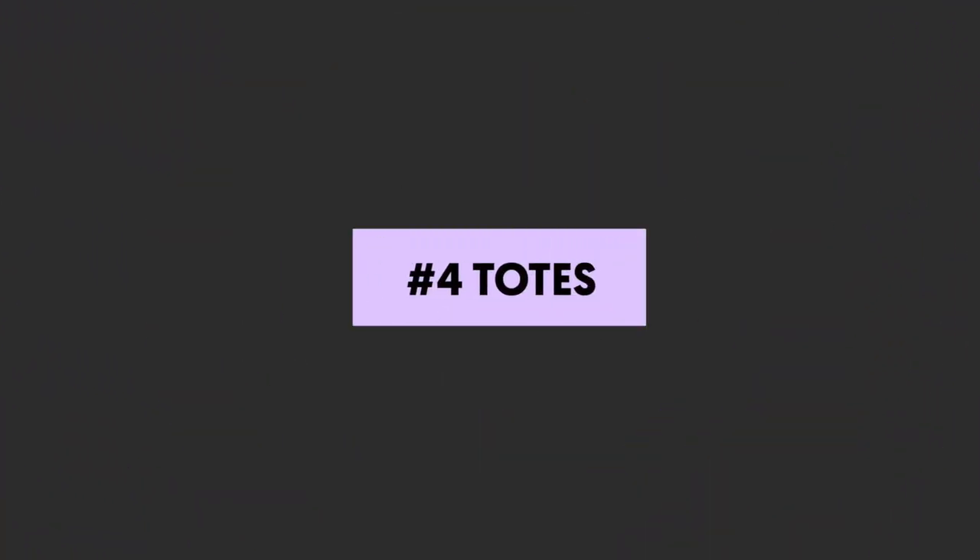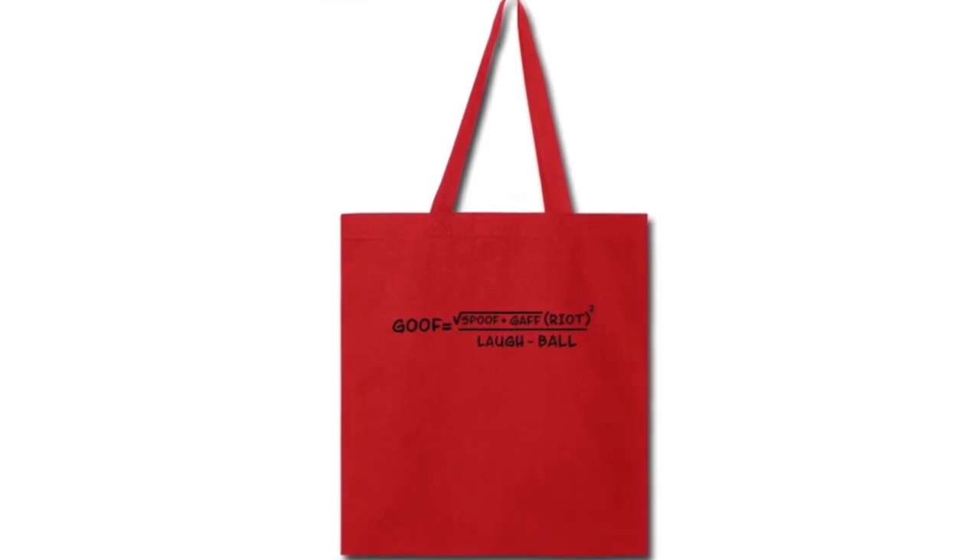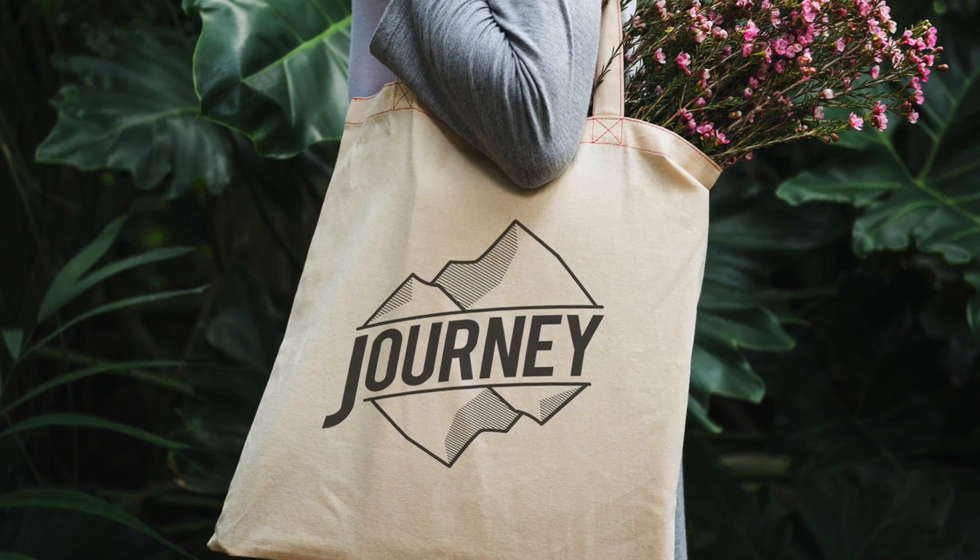Number four: totes. Totes are extremely popular and one of our very favourite merch ideas. Not only are they a functional item, but with some countries, as well as California and New York, banning plastic bags, reusable bags are much more in demand. Plus, they offer a ton of real estate for great design.